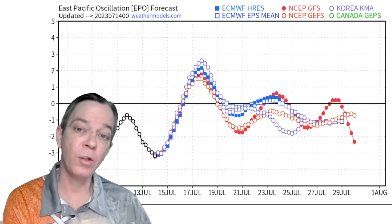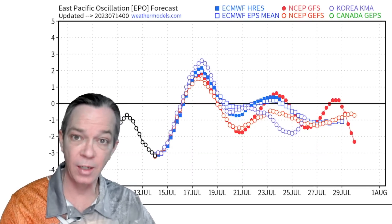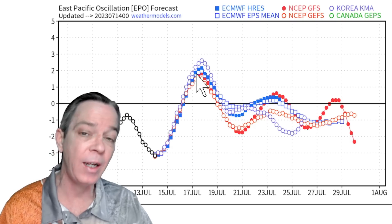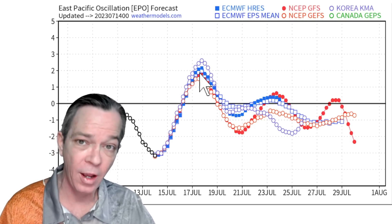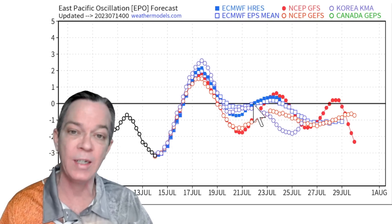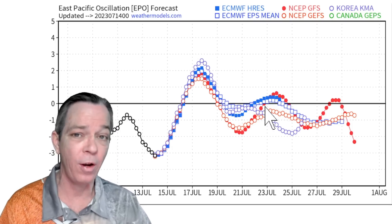It all starts from our west coast. When you look at your EPO — your East Pacific Oscillation — it lets you know when you're going into a trough or a ridge on the west coast. As we go from the 15th all the way to the 18th and 19th, all the models agree there's going to be a very high ridge going all the way into Canada, then another ridge in the 20s as it travels across the center of the U.S.